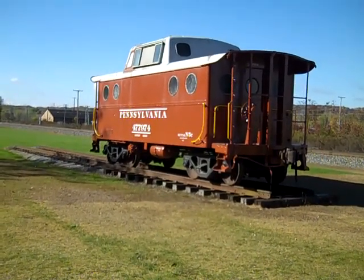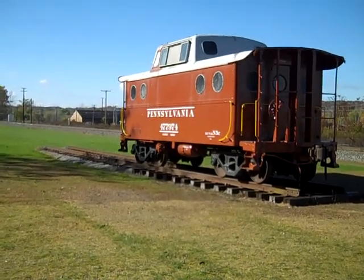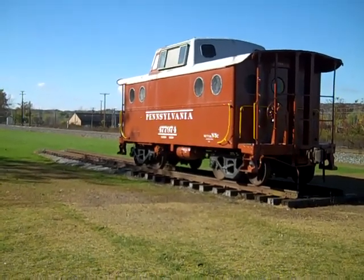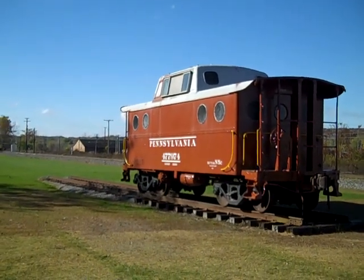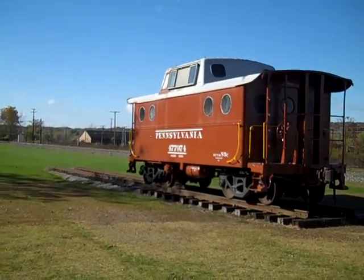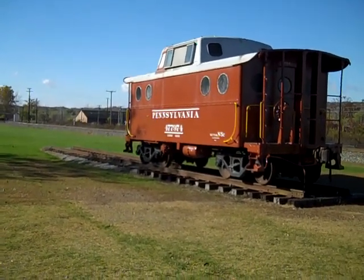Gary Mittner has done most of the painting on it. He's done the lettering and the numbering. The roof isn't finished yet. The interior is not finished yet. But eventually this will be as close as we can get it to what it looked like when it was built in 1942 and operated on the Pennsylvania Railroad.